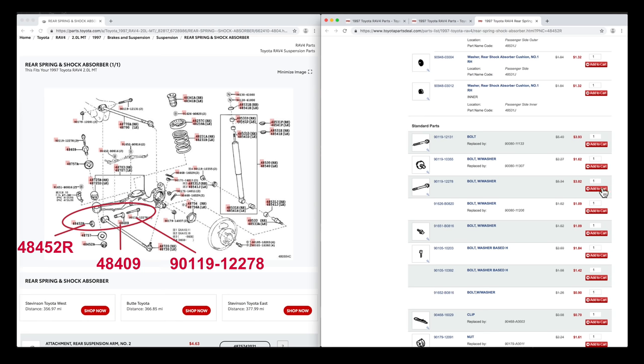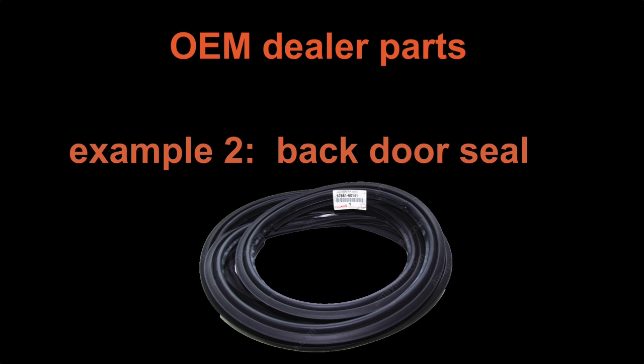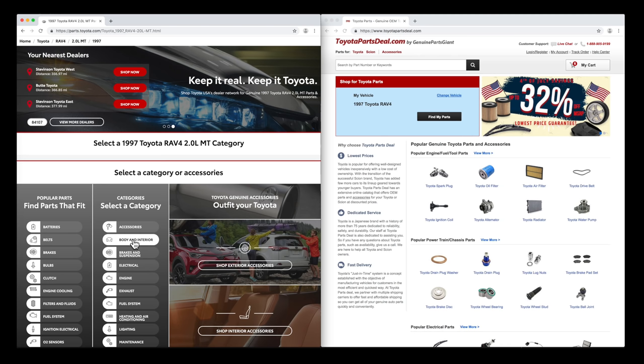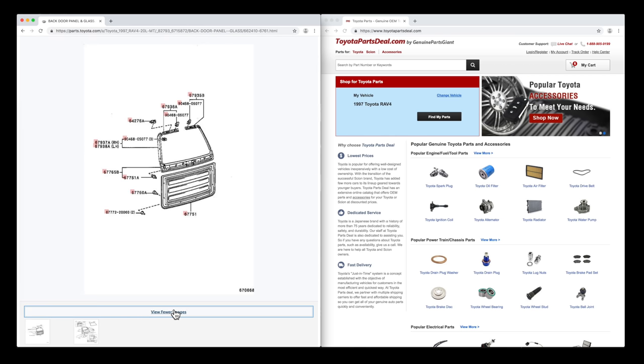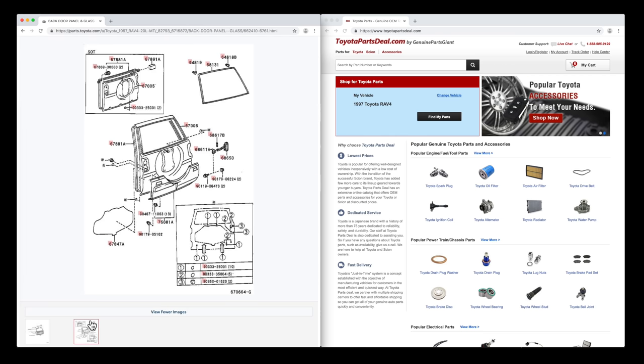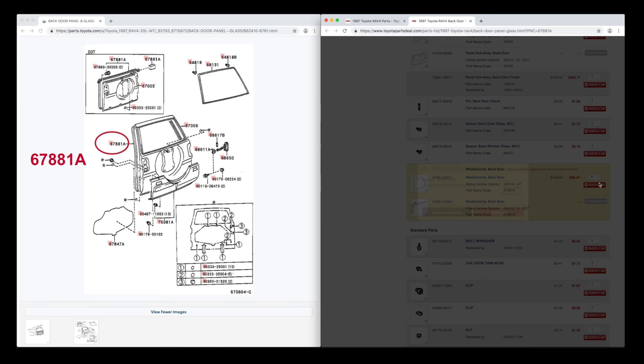I use Toyota Parts Deal numbers in my videos. I'll just change the quantities to two of each, since you usually work on both sides when doing suspension repairs. Door seals should only be purchased from Toyota — the auto parts stores won't have them, and used seals are going to also be bad. I'm selecting body and interior, then door and lock components, then back door panel and glass. Part number 67881A — Toyota Parts Deal has the back door weatherstrip for $96.